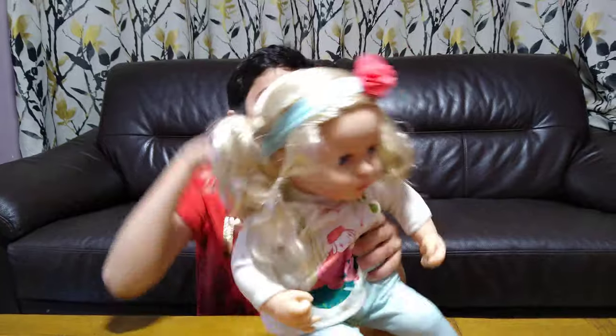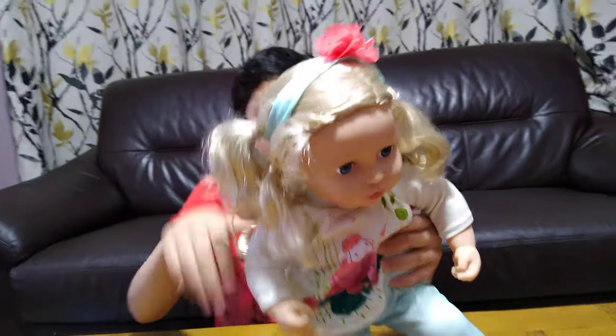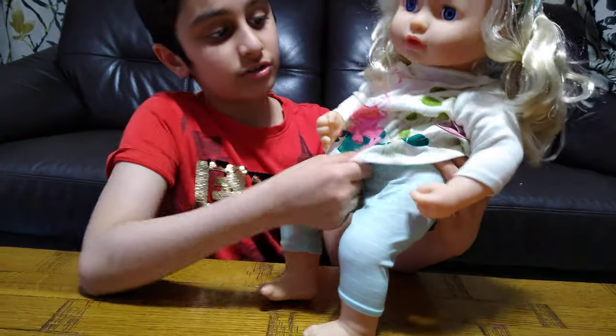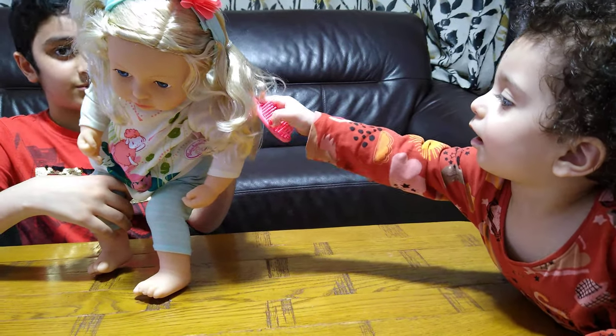It's really hard to pose her. She's also got a headband, as you can see, with a pink flower on it. She's got a shirt with the Baby Annabelle design on it. She's combing her hair with the wrong side of the brush.